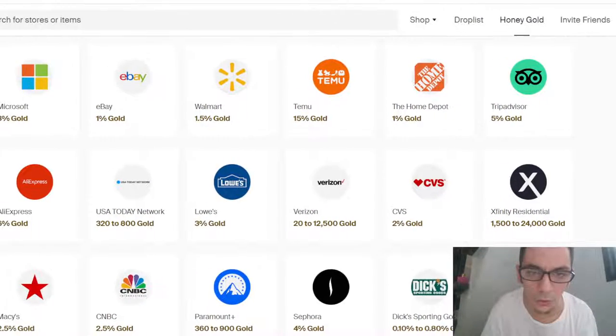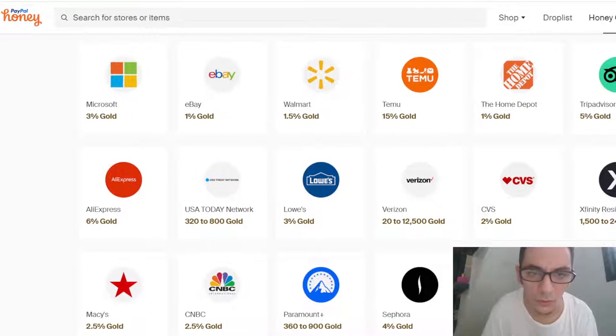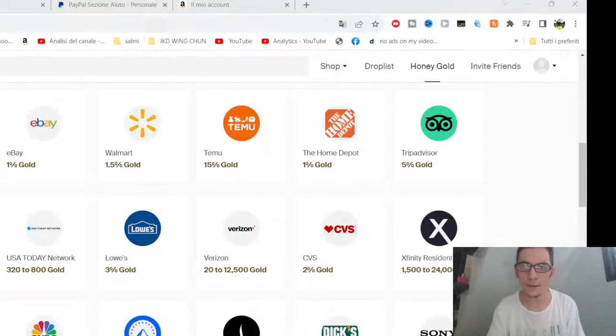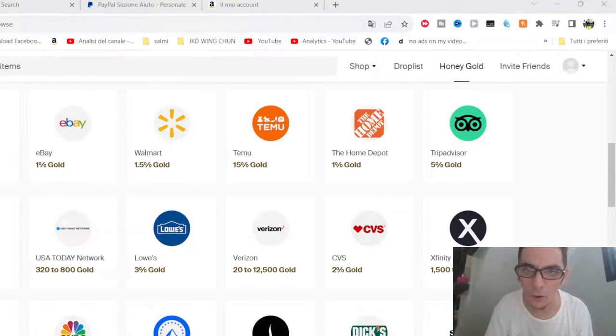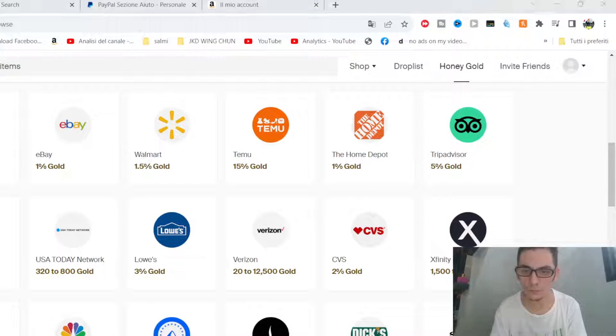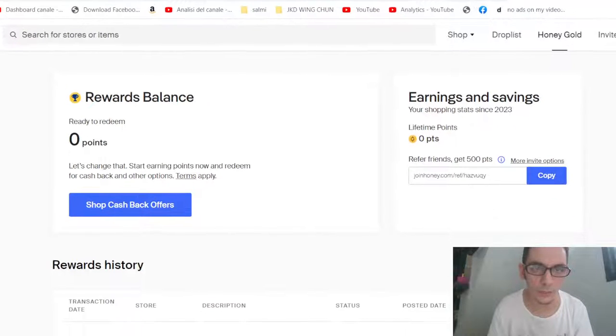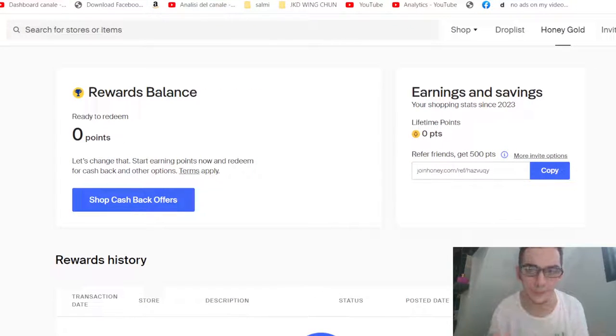This program is called gold points. When you buy a product, the extension becomes orange in your browser. You should download the app in Google Chrome, and every time you do shopping you get cashback using PayPal. I tried the cashback technology with my phone and it worked perfectly.